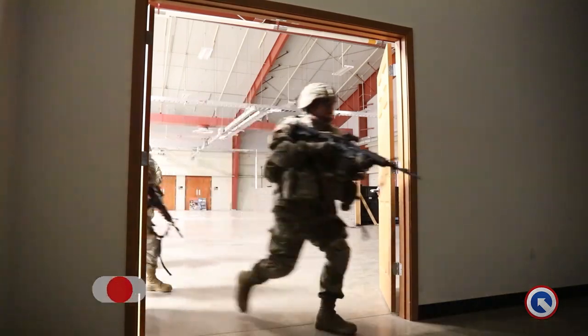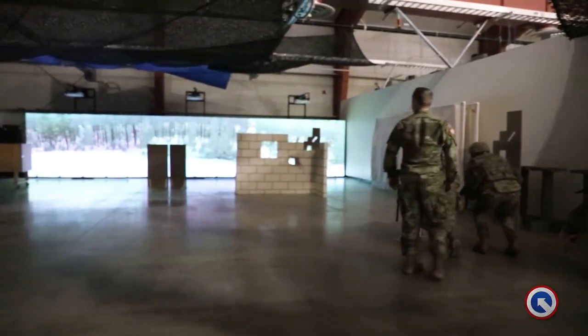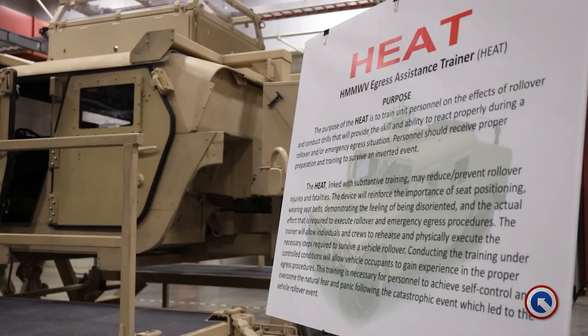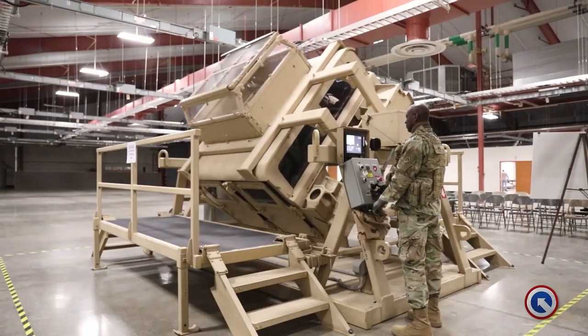The first task we're conducting is to practice react-to-contact training utilizing the Fort Knox small arms marksmanship trainer. Also, we have a group conducting Humvee egress with the HEAT trainer. Sergeant Natalie Taylor tells us what she feels is the most challenging part of the egress.